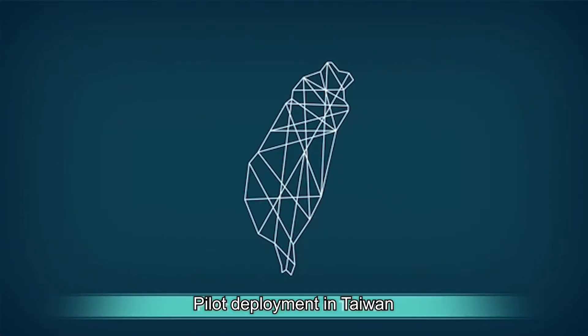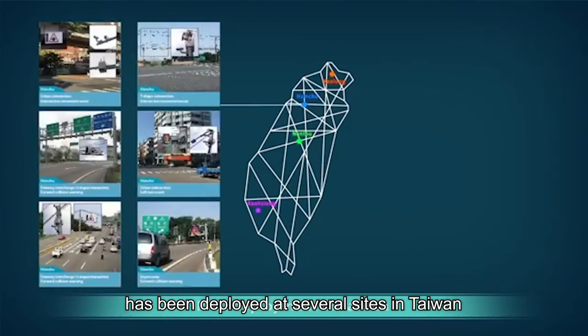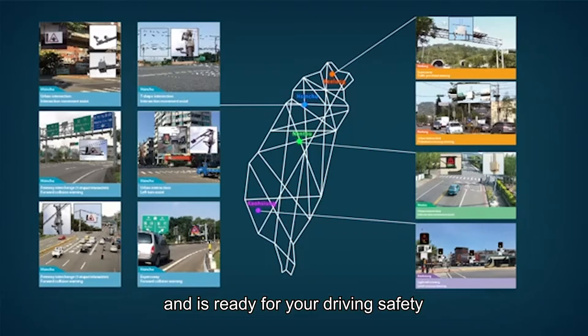Pilot deployment in Taiwan. The iRoadSafe system solution has been deployed at several sites in Taiwan for pilot run and is ready for your driving safety.